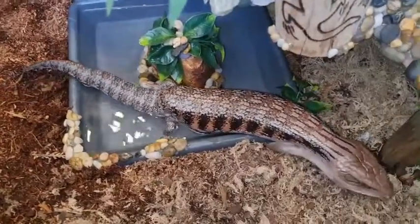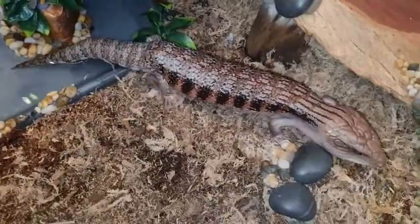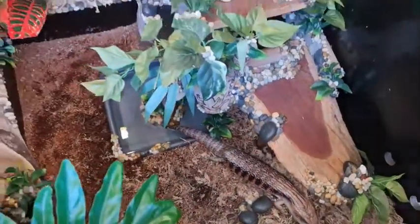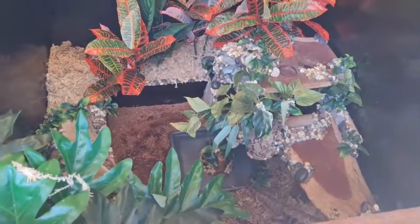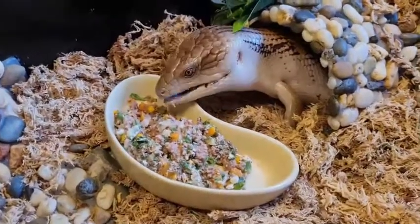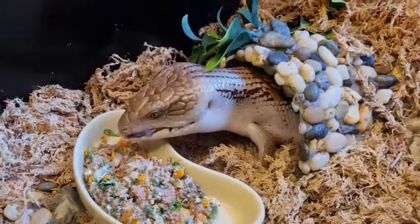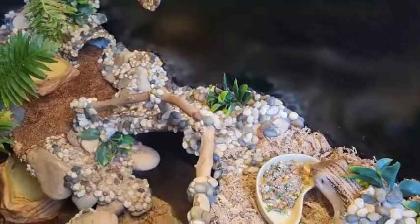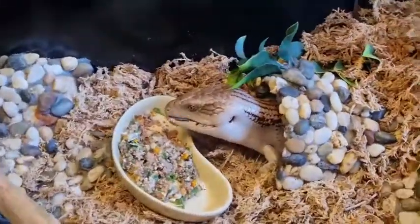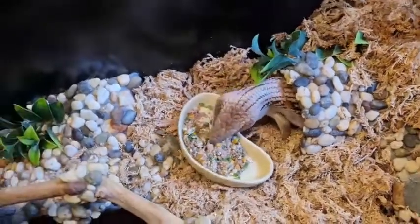Blue-tongued lizards are quite slow moving, so they can be a little easier to handle compared to a flighty bearded dragon. There's a bit less maintenance when it comes to feeding adults - adults only need to be fed once to twice a week maximum. They are also less sensitive to temperature changes, so if you're a beginner wanting your first ever lizard, blue-tongued lizards are a pretty good place to start.